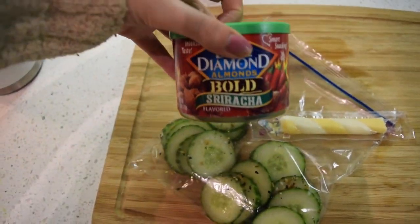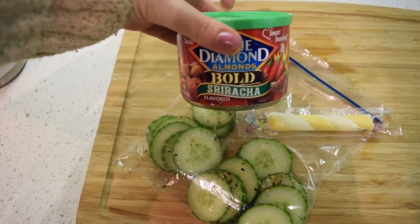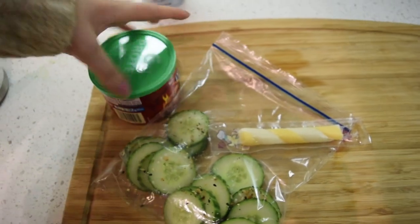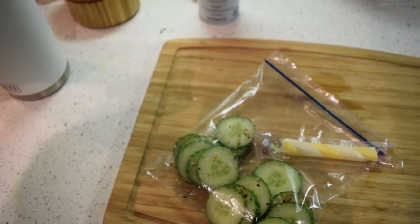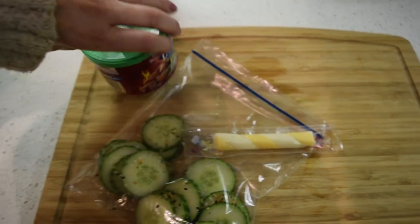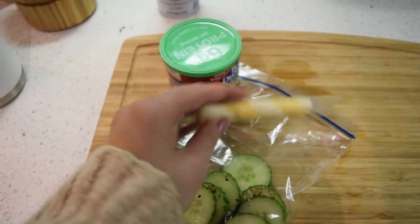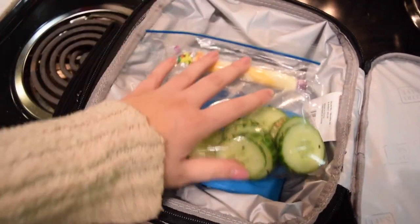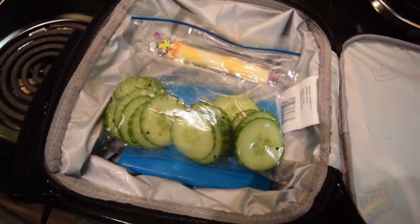Then I'm going to bring these Blue Diamond sriracha almonds. If you haven't tried these, I highly recommend — they're super delicious. Not sure about how much salt is in them, to be totally honest; it's not great but it's not horrible either. Super easy. I'm going to pack this in my lunch bag with a ton of water today and then get home and eat something else.